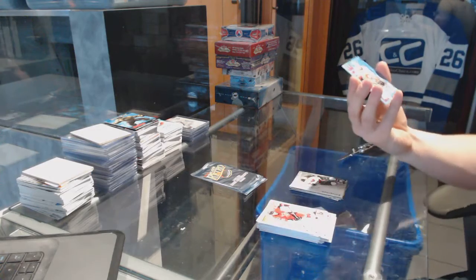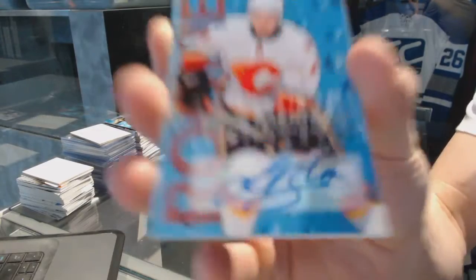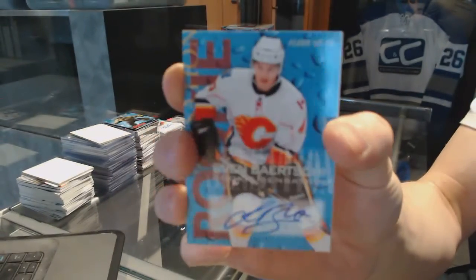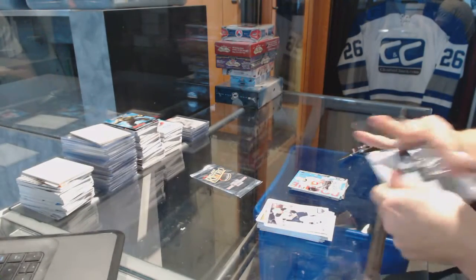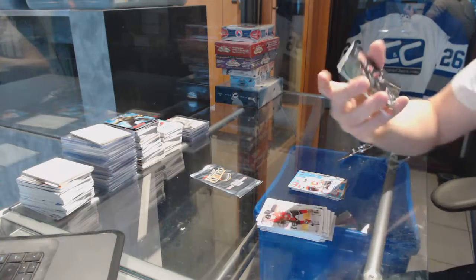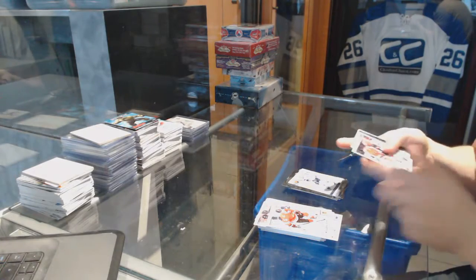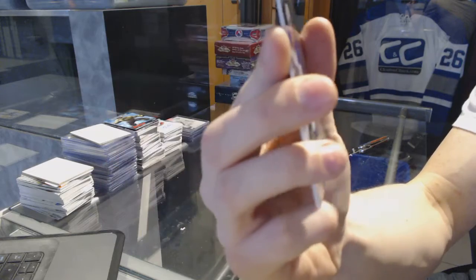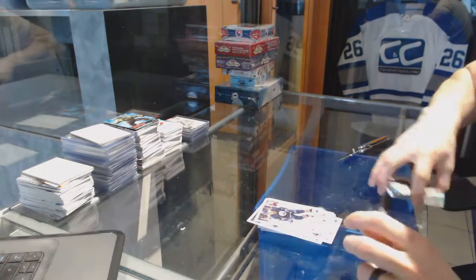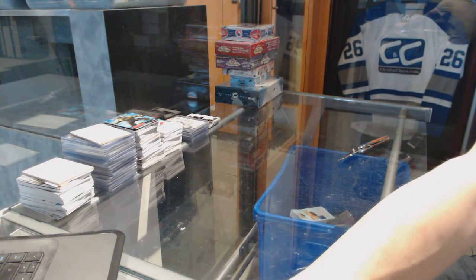We've got a rookie autograph for the Calgary Flames Sven Berchie. Flair Showcase for the Carolina Hurricanes Jeff Skinner and a retro for the Canucks Alex Burrows. Flair Showcase for the Blues Jaden Schwartz and a retro for the Canucks Corey Perry. Coming up next, the AHL and 1415 show.